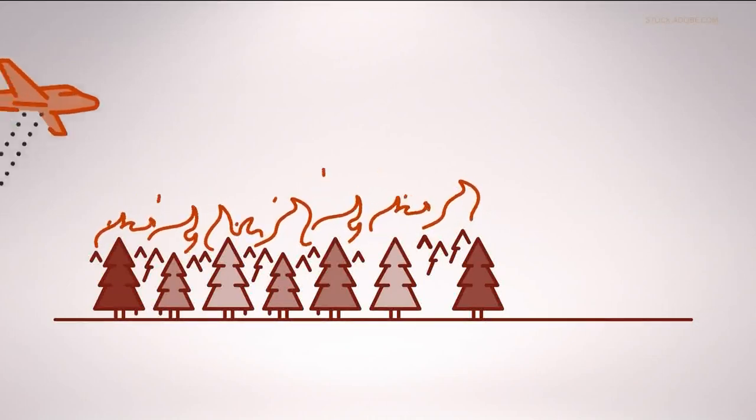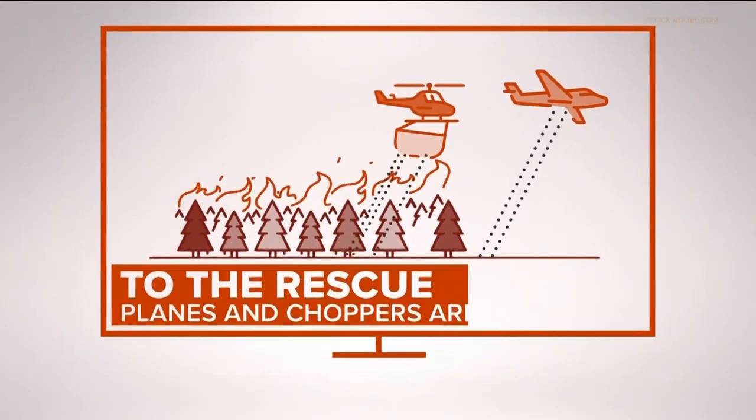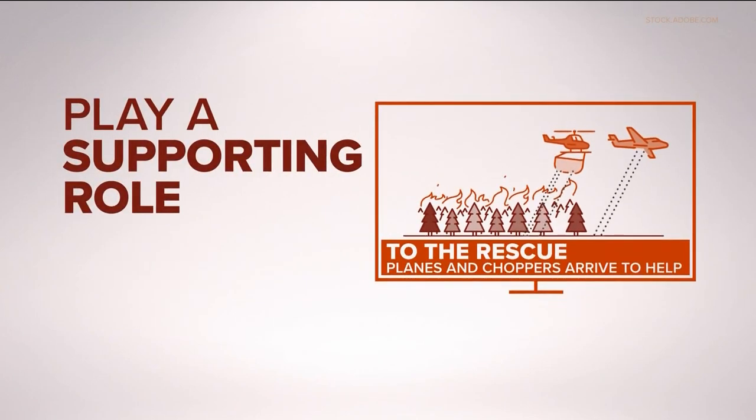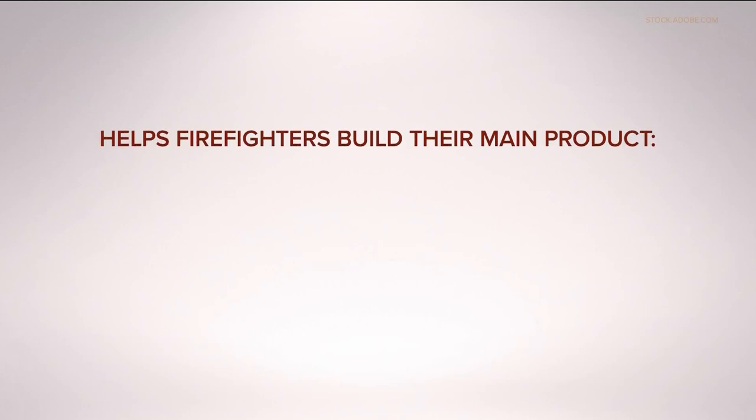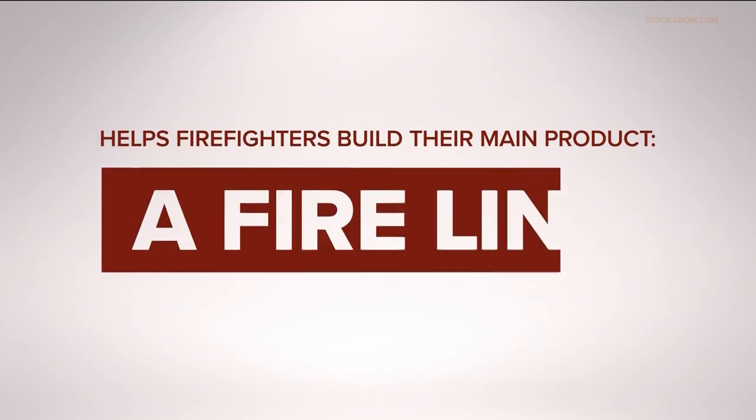We've been talking about acres burned and containment. Here is a breakdown of what a containment line actually is. Planes and helicopters get a lot of attention in wildfires, but they mainly play a supporting role, slowing the fire down. That helps the firefighters build their main product: a fire line.